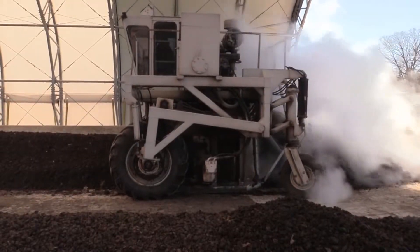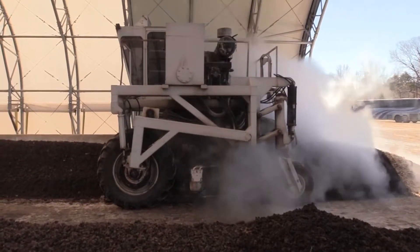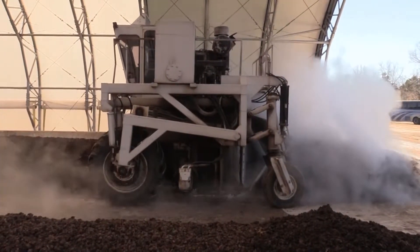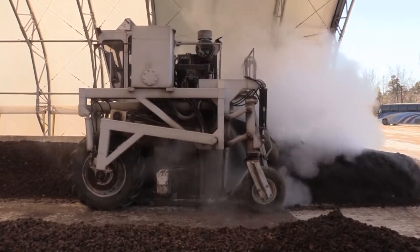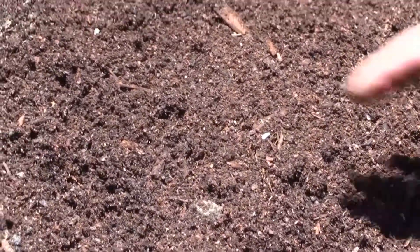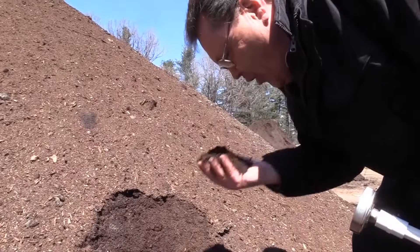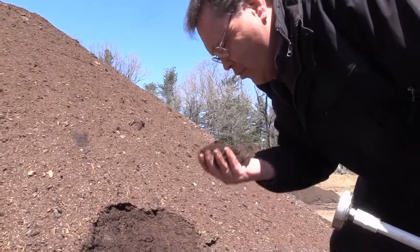For those using the turned or aerated composting method, the third management parameter to be aware of is the turning of the pile. Turning the pile incorporates oxygen which allows aerobic microorganisms to flourish and keeps a uniform temperature throughout the pile. Most importantly, it generates high enough temperatures to kill pathogens and weed seeds. When compost is ready for use, it smells earthy and looks like a soil. Nice color, nice earthy smell — that's the way the end product is supposed to have that nice earthy smell to it.